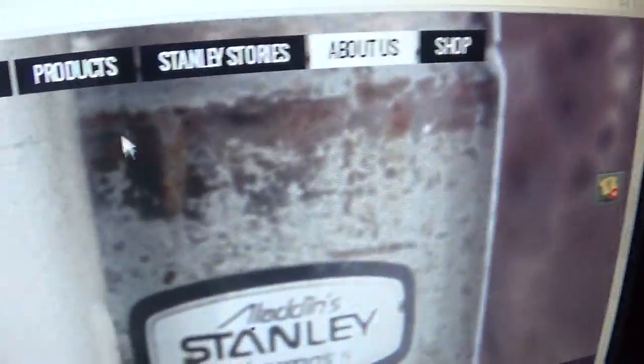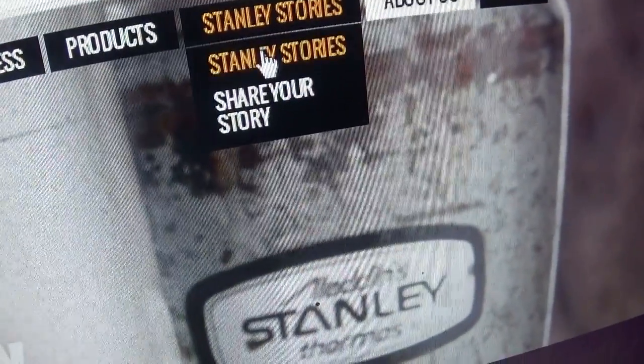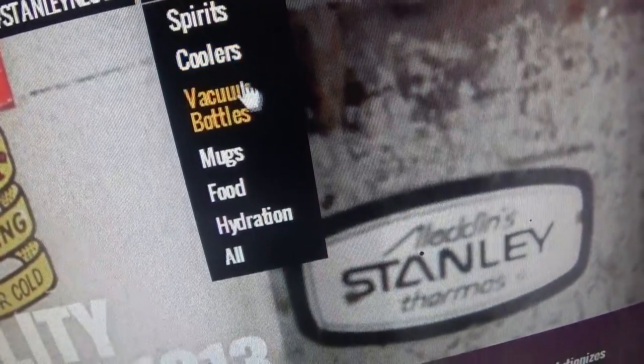You want to go to all of these ones, try to get to the thermoses. You want to go to the freaking bottle.